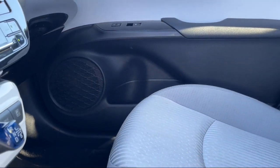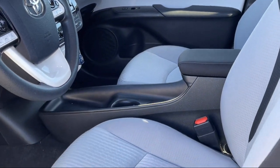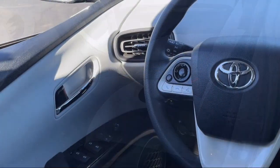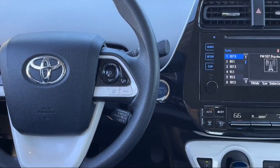Toyota of Albuquerque is a proud member of the Larry H. Miller family of dealerships. With over 50 locations in the West, all of our stores are dedicated to meeting each individual client's needs promptly and with the highest level of professionalism.